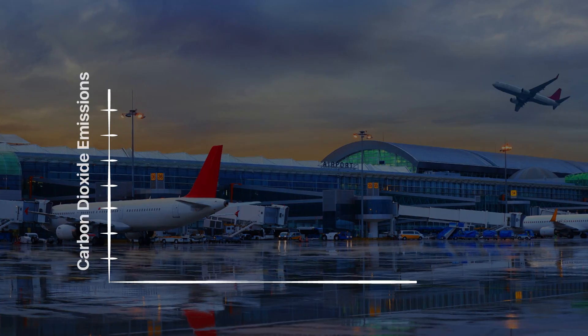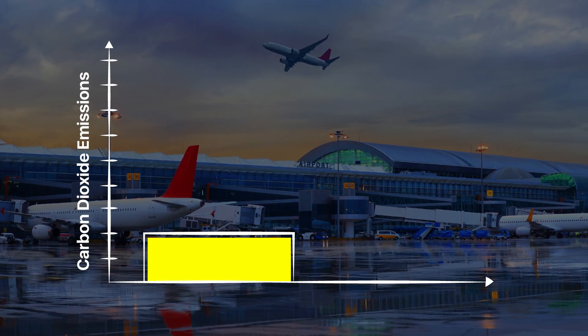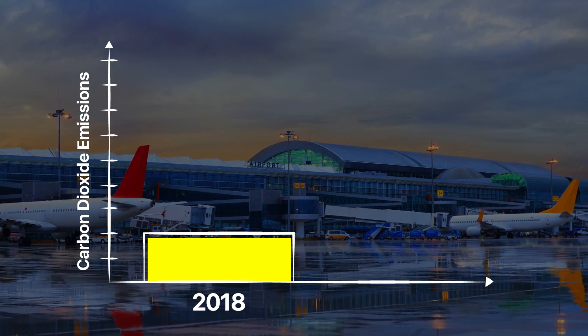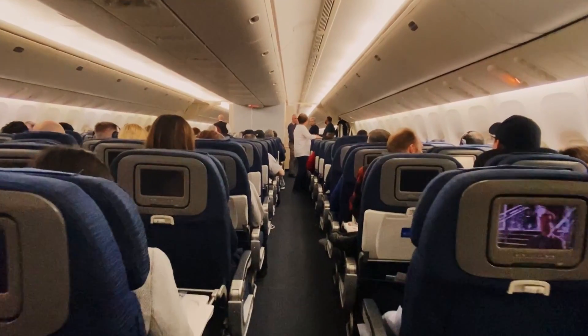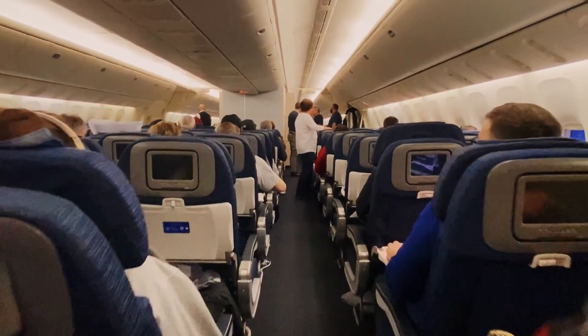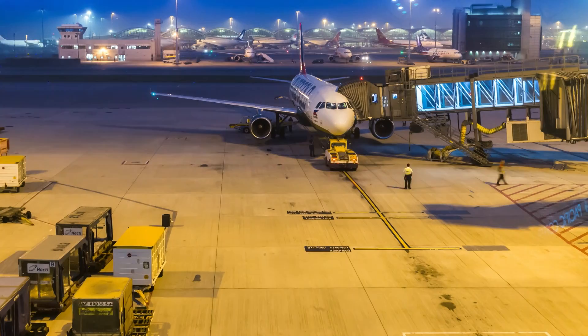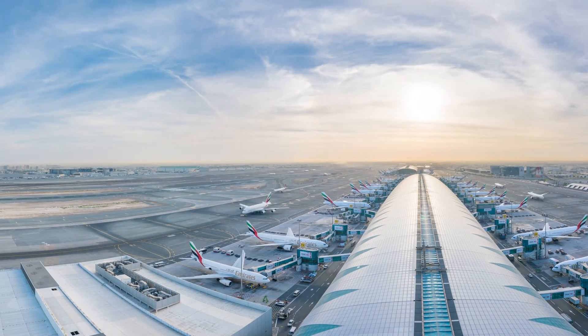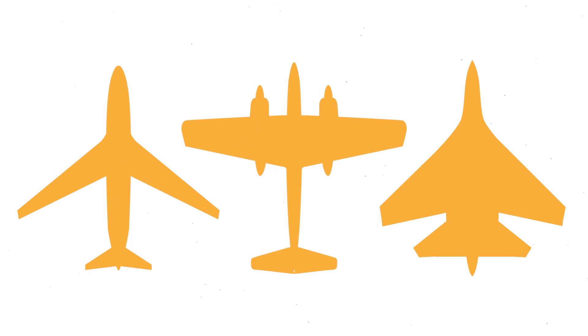The airline industry accounted for roughly 2.4% of global carbon dioxide emissions in 2018, a figure that's predicted to rise closer to 5% by 2050. While long-distance travel has become such an ingrained part of many lives, for business and pleasure, it's clear that the consequences of air travel on the environment are substantial. And in three different new aircraft plans, Airbus says they have a solution.